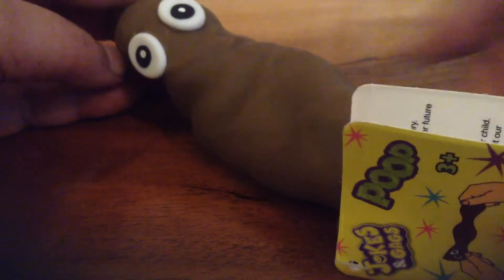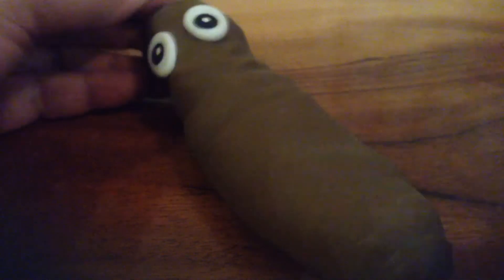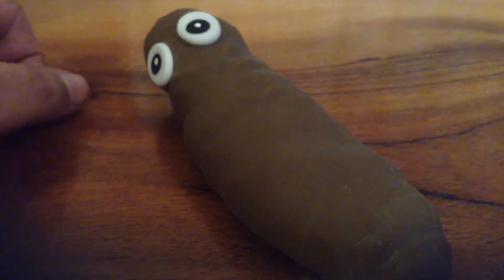Kind of reminds me of the cartoon character. If you ever watched South Park back in the 80s, Terrence and Phillip had a poop and they called him Mr Hinky. So that's my Jolks and Gags Stretchy Poop.